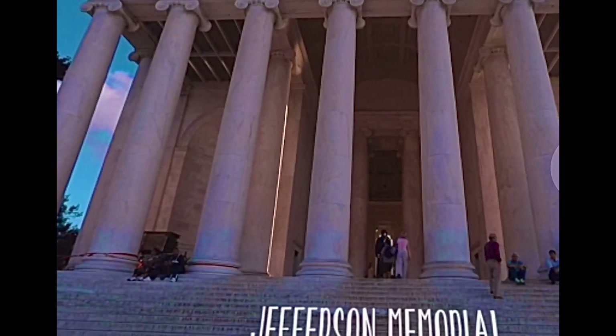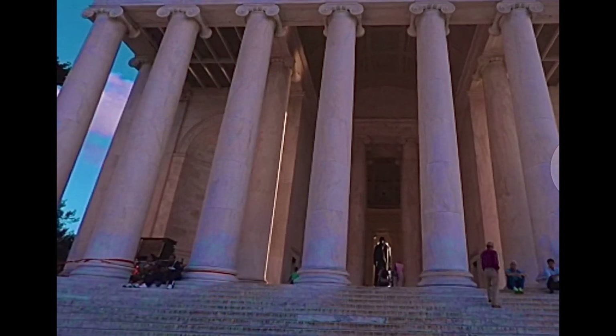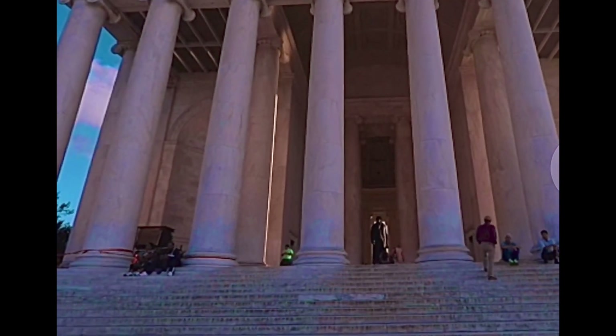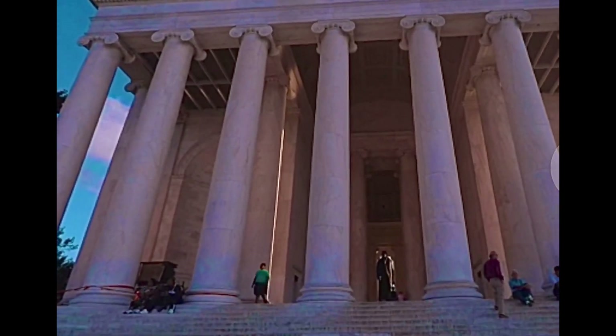President Roosevelt's memorial's greatest highlight is the statue of the statesman and his dog. It's a great sight to top off your visit to the city of Washington, DC.